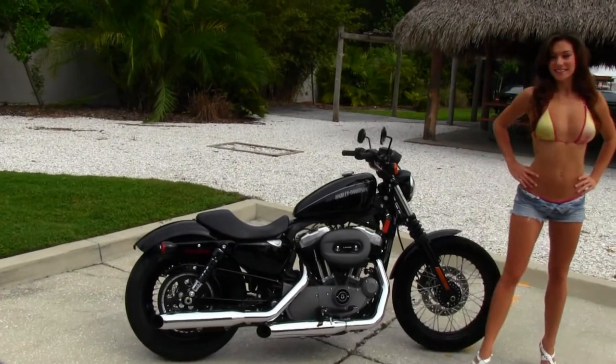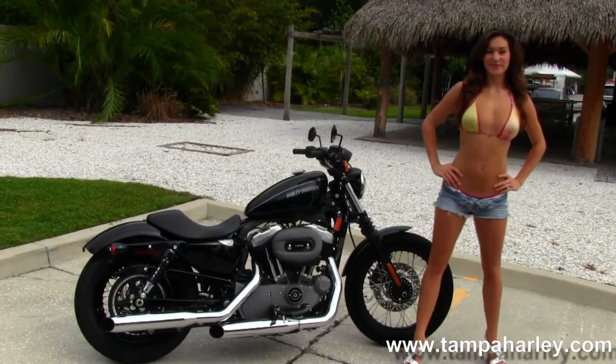The Nightster starts out front with the black and steel lace wheels, blacked out lower front forks with classic fork gaiters.